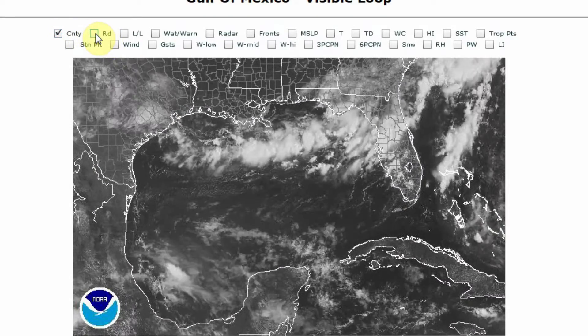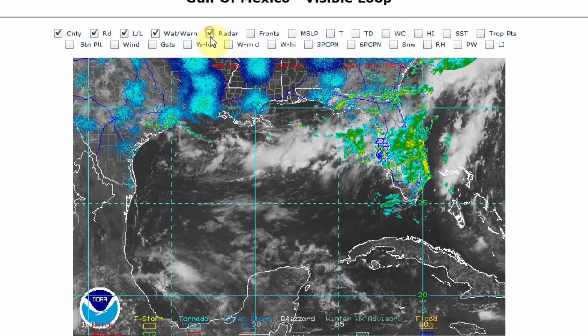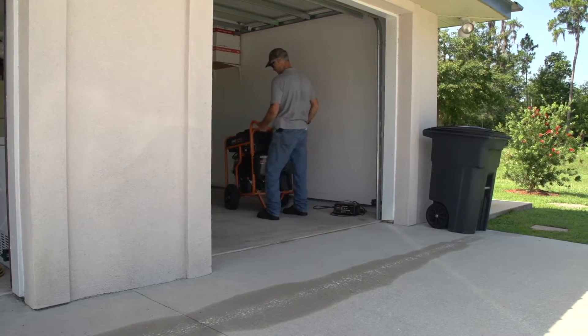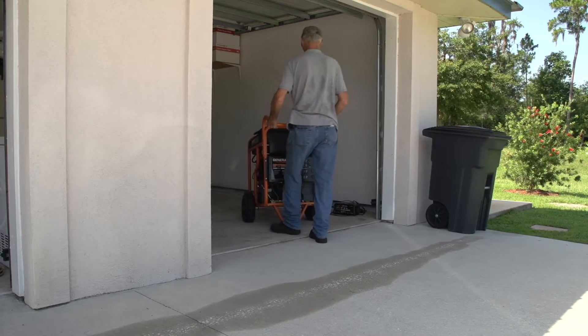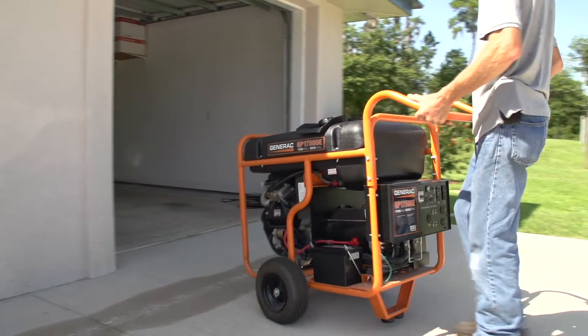During these times, more and more people are turning to generators for a semblance of comfort during major power outages. During the next few minutes, a look at portable and standby generators and how to utilize them safely.